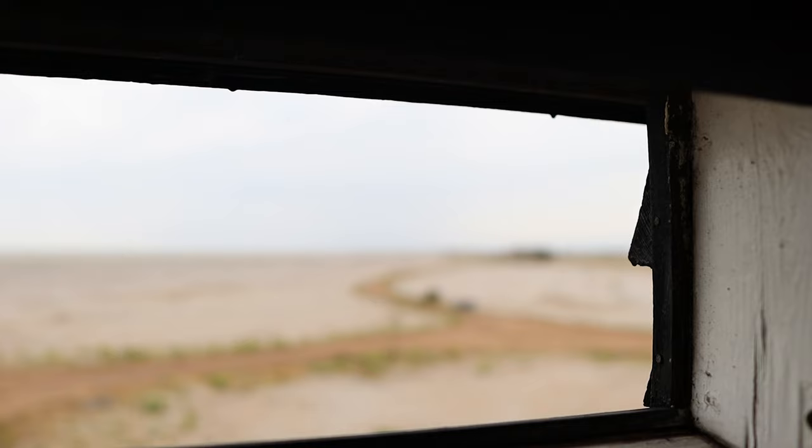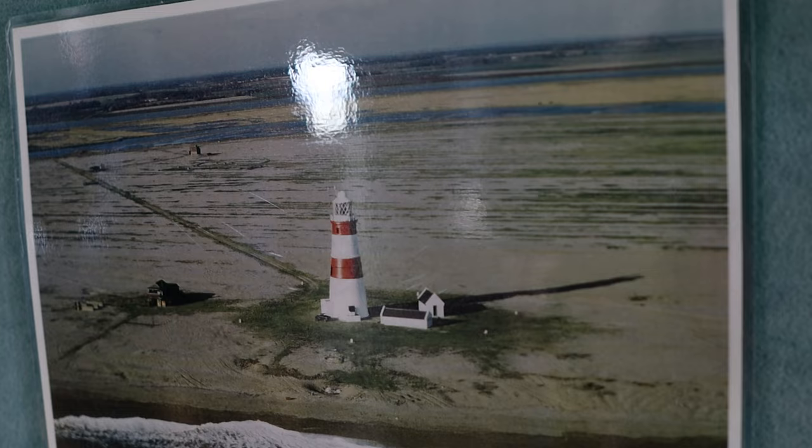There actually used to be a few lighthouses located along the edges of Orford Ness as a lot of ships sort of grounded here. Unfortunately in 2020 the last of those lighthouses was taken down due to the constant erosion that's happening here, which is such a shame. We just missed it.